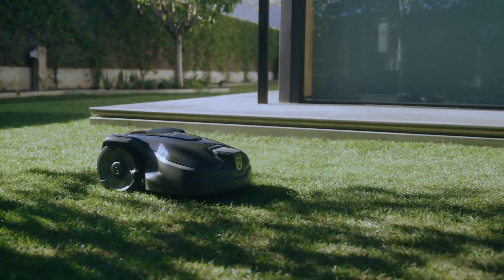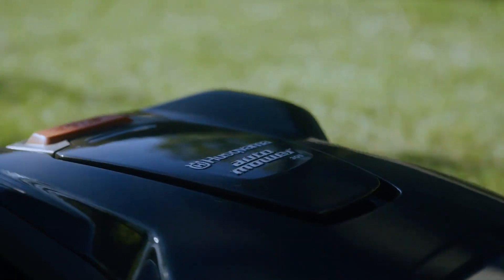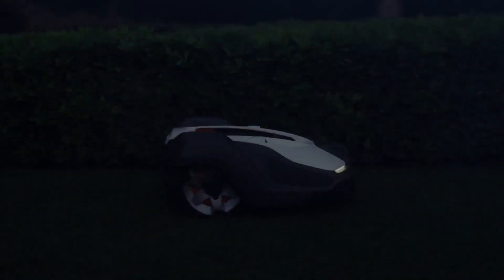Automower has the lowest noise levels of all robotic mowers on the market. This means you can safely leave it working at any hour of the day.